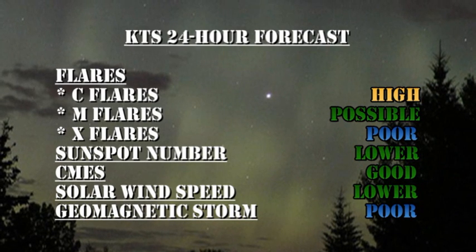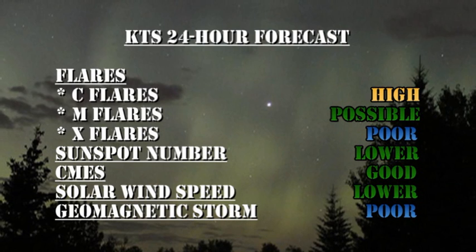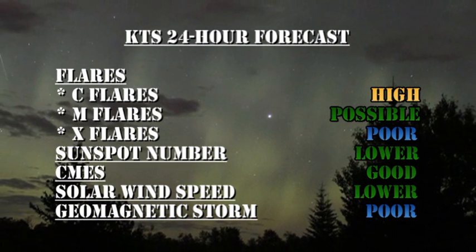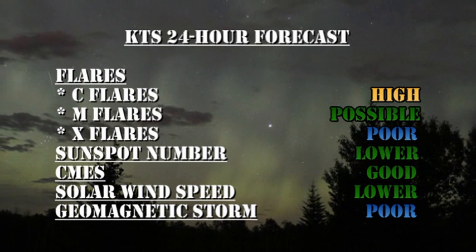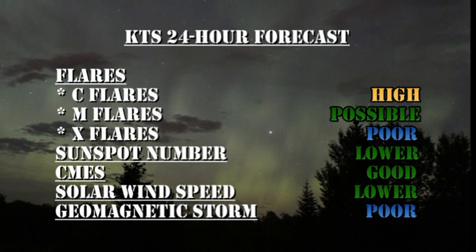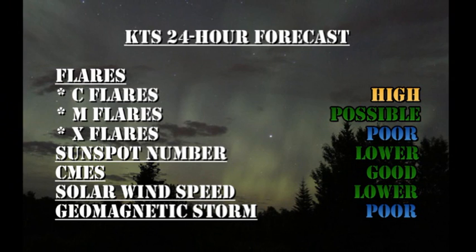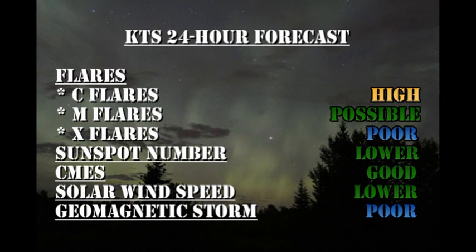My forecast for the next 24 hours is that there's a high chance of getting more C flares. An M flare is still possible, though the chance is decreasing. The chance of getting an X flare is quite remote. The sunspot number should ease lower. There's still a very good chance of coronal mass ejections. The solar wind speed should ease lower, but the chances of a major geomagnetic storm are quite poor.